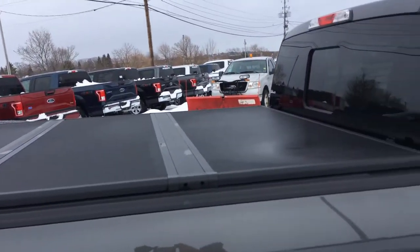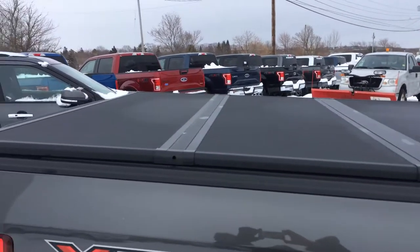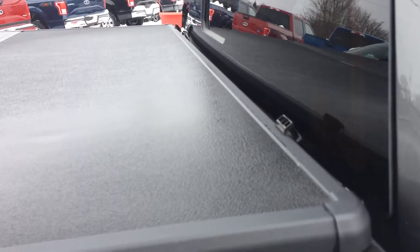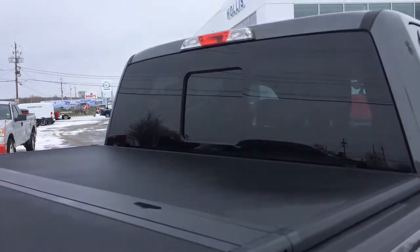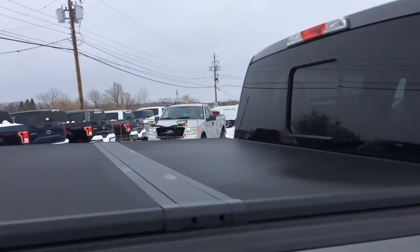It is a tri-fold — you can see it would fold up one, two, three, and then it hooks into these little brackets right there and it can stand right up against your back window. Your back window has a defrost in it with that 302 package and the sliding rear window.